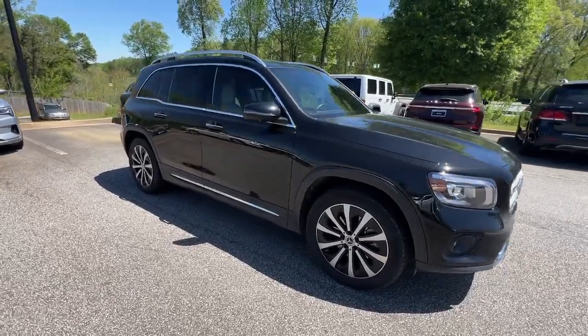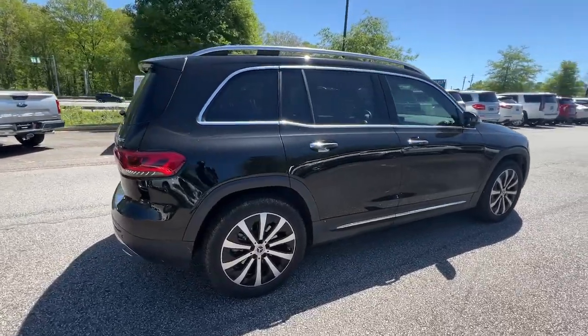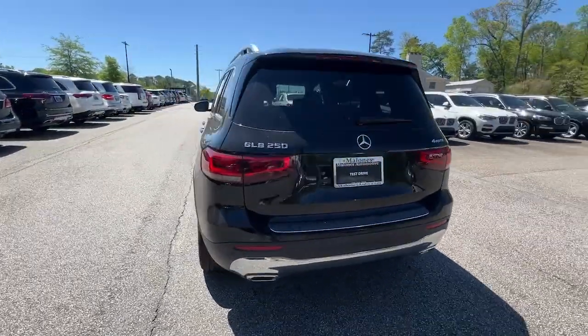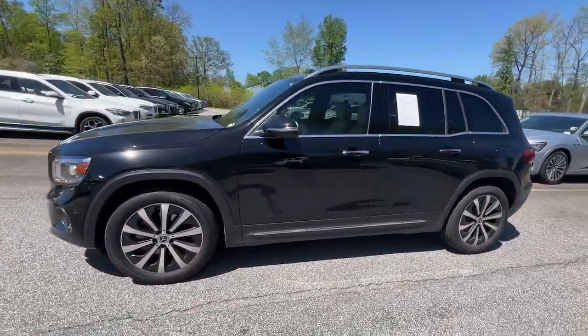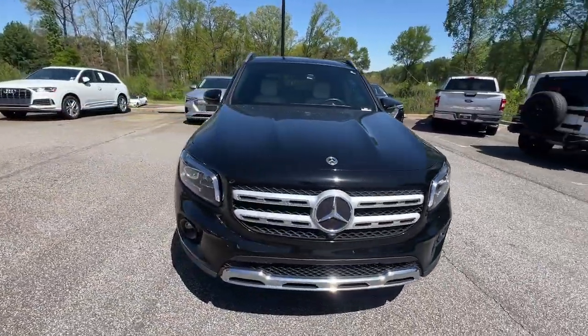Get a feel for the 2021 Mercedes-Benz GLB. With less than 50,000 miles on the odometer, this vehicle stands out from the rest. Clever tech, innovative versatility, three rows of spacious seating, and superb craftsmanship are among the advantages this GLB SUV delivers.